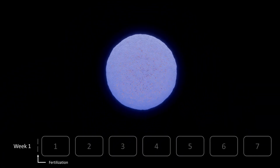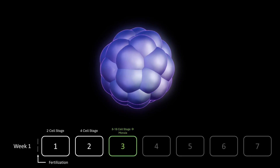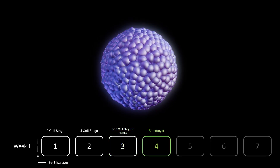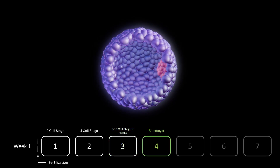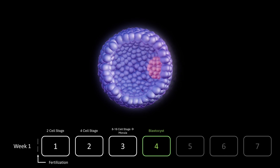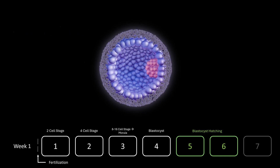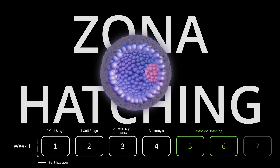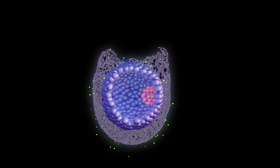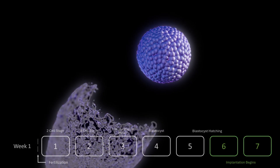The zygote immediately begins dividing, a process known as cleavage, forming a compact cluster of cells known as the morula. As it travels from the ampulla toward the uterine cavity, the divisions continue. By day four, the morula develops into a blastocyst, a fluid-filled structure with two key compartments: the inner cell mass, which will become the embryo, and the trophoblast, which will give rise to the placenta. Before the blastocyst can implant, it must first hatch from the zona pellucida — the glycoprotein shell that once protected the early embryo. This process, called zona hatching, typically occurs around day five or six. The blastocyst secretes enzymes that thin and weaken the zona until it finally breaks free. Only once the blastocyst has fully emerged can it begin interacting with the uterine lining. Without hatching, implantation is impossible.